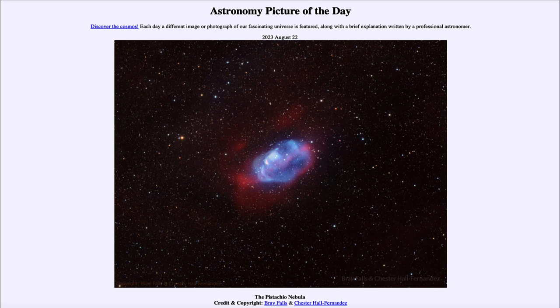This is a nebula — a cloud of gas in space. The gas is excited and caused to glow, and that gives off the two distinct colors that we see here: the blue of oxygen and the red of hydrogen.